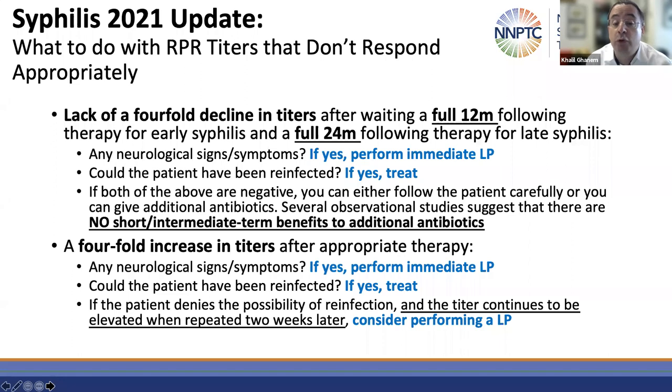What happens with patients who experience a fourfold increase in titers after appropriate therapy? If they have neurological signs or symptoms, perform an LP. If they have ocular or otic signs and symptoms, refer immediately. If the patient could have been reinfected, retreat them — usually with three doses of benzathine penicillin G. If the patient denies the possibility of reinfection and the titer continues to be elevated when repeated two weeks later, consider performing a lumbar puncture to rule out the possibility of underlying asymptomatic neurosyphilis. Confirm the elevated titer two weeks later before pursuing LP if reinfection is denied.